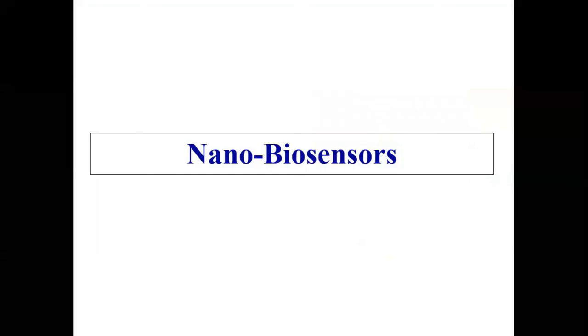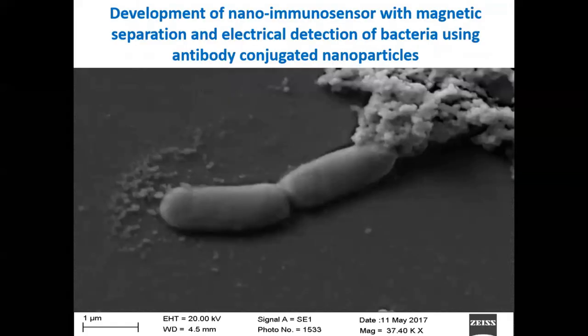In the field of nanobiosensors, we are developing nanobiosensors to capture and detect bacteria. For this, we develop magnetic nanoparticles and modify them with bacteria-specific antibodies to capture the bacteria. These captured bacteria can be detected using various techniques like conductivity measurement or LAMP techniques.